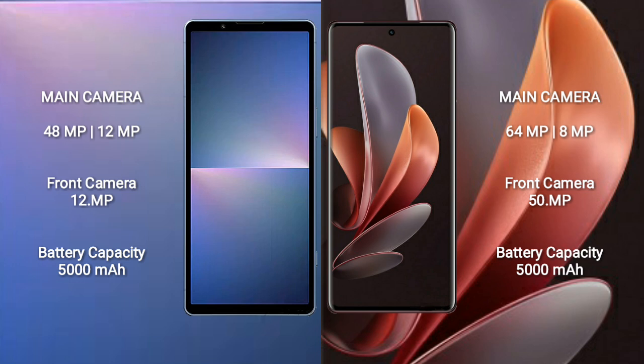Vivo V29E has a rear dual camera setup with 64MP plus 8MP, and a front camera of 50MP.